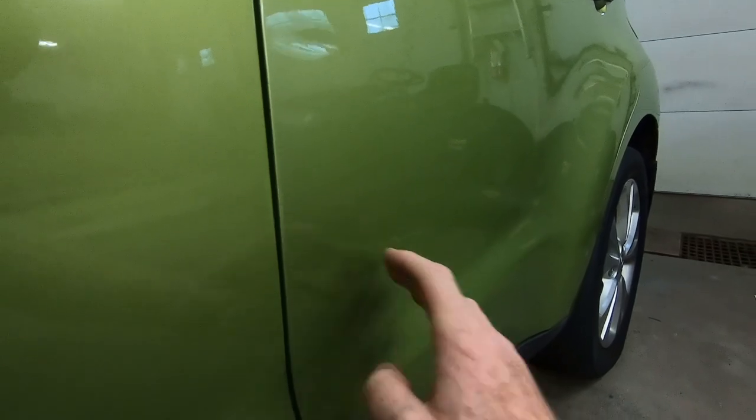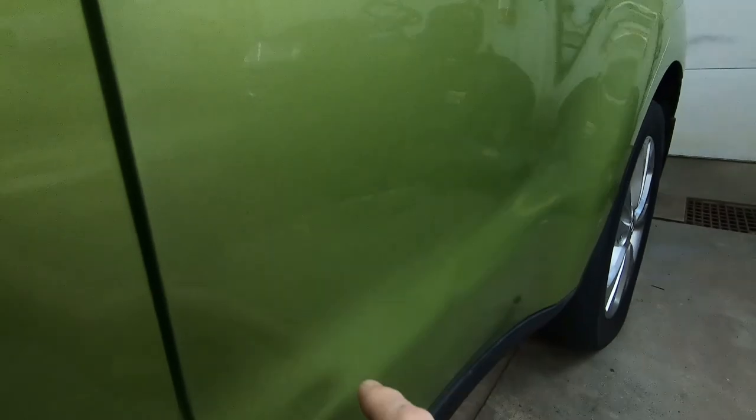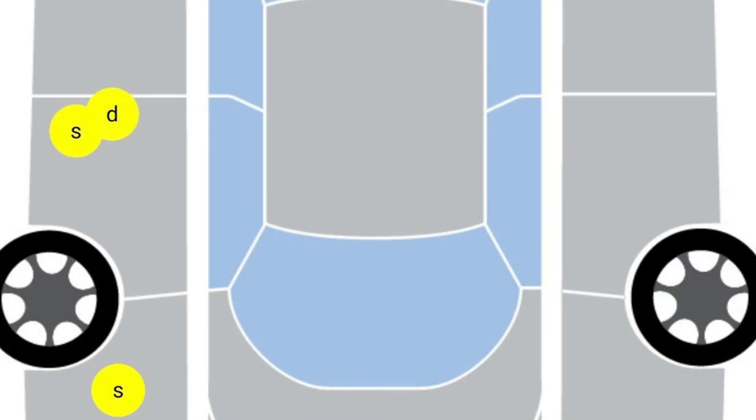But when we get the car here, there's one dent, two dents right here, three dents, four dents. I'm going to pop up a picture on screen so you can see what the description was of these dents. You'll note it's only showing one dent and one scratch on the driver's side rear door, and it's not disclosing anything on the passenger door.